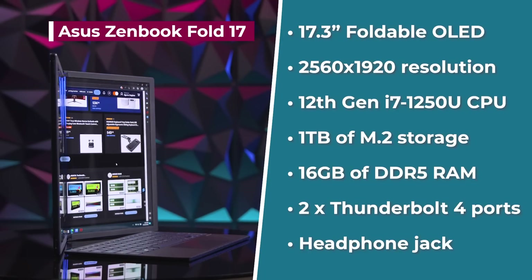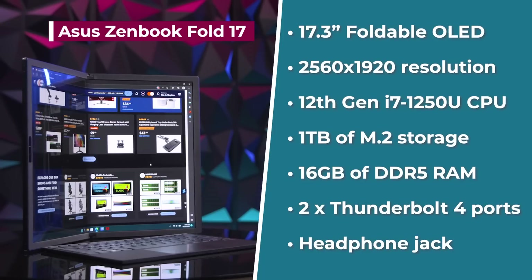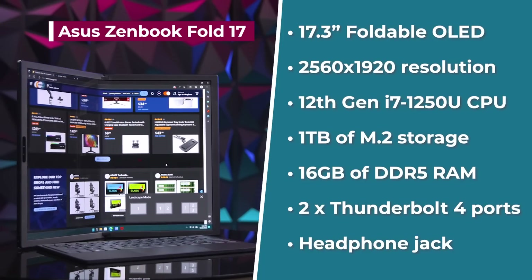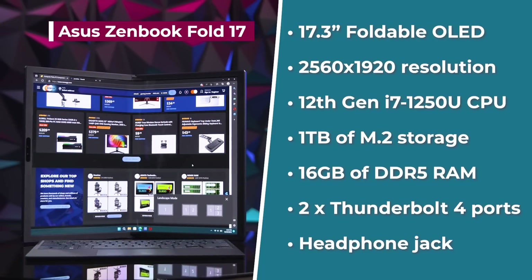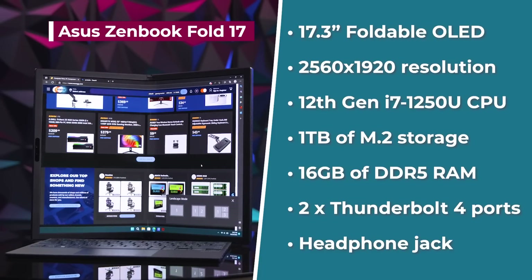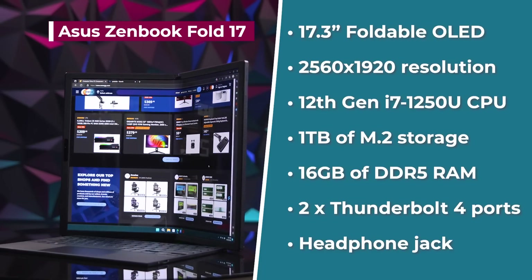It starts off with a giant 17.3-inch foldable OLED with a 2560x1920 resolution. An Intel 12th Gen i7-1250U CPU. It is a U-Series, which means it's lower wattage and it's better suited for a longer battery life.